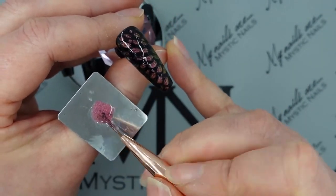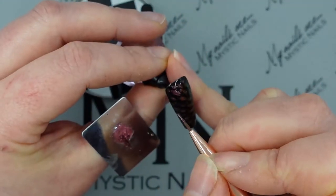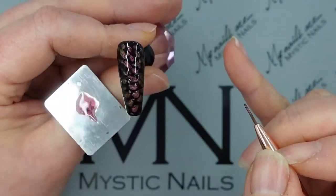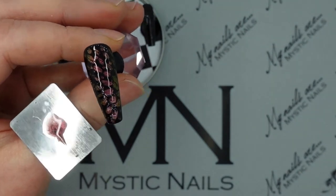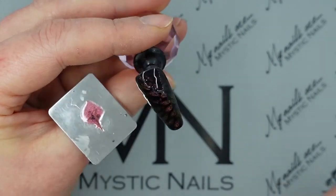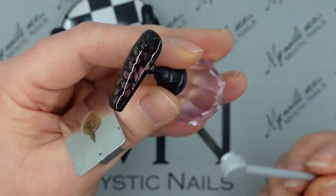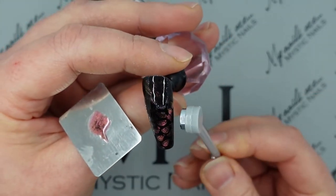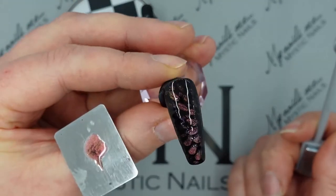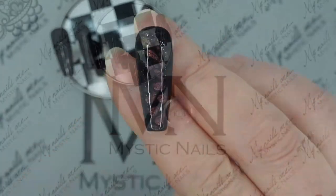Once that's done, I'm going to go and grab my double-ended magnet. The double-ended magnet has got a round magnet and a square magnet. So the closer you come to the nail, the darker your design is. I'm going to use the magnets to my advantage - getting closer and closer to the nail and pushing that pigment further and further away so more of the black appears. So once I'm happy with that, that can go into the lamp.